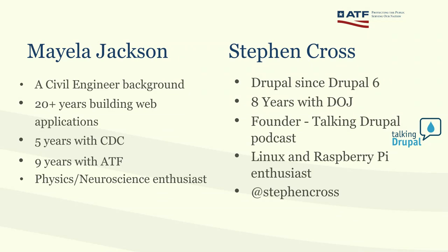Here's Steven Cross, my co-developer. Welcome to our walk-in refrigerator — the beef is on this side, the produce is on that side. I've been doing Drupal work since Drupal 6, and I've been with the Department of Justice for eight years. I'm the founder and was the host of the Talking Drupal podcast for 300 episodes. I'm also a Linux and Raspberry Pi enthusiast.